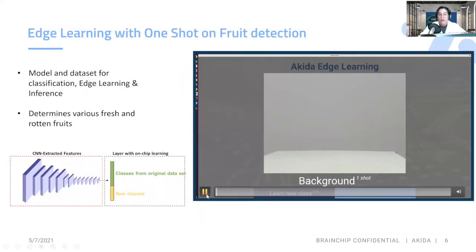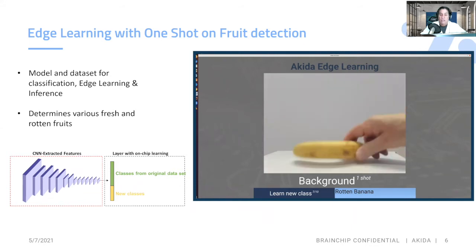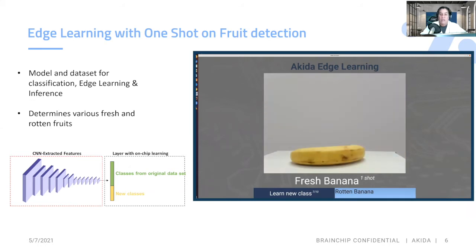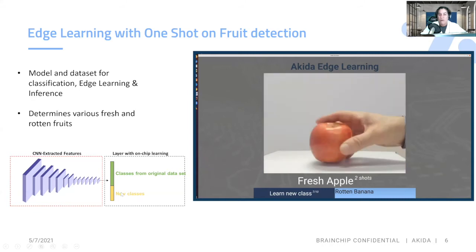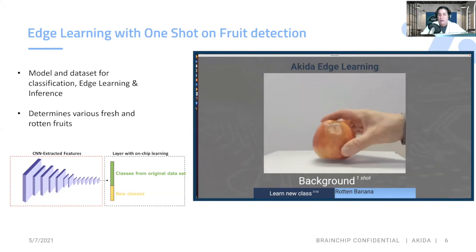So as I start the demo, we've actually learned on the edge these fruits, and we're adding a new fruit at the end due to time constraints. As we inference our fresh banana, we just labeled a rotten banana. We'll go through a bunch of different fruits — there's a fresh orange. As you can see on the left-hand side, we've extracted all these values offline in features. And with on-chip learning from BrainChip, you're able to leave some open classes so that I can label new classes at the edge without having to be retrained in the cloud, saving time, effort, and efficiency.